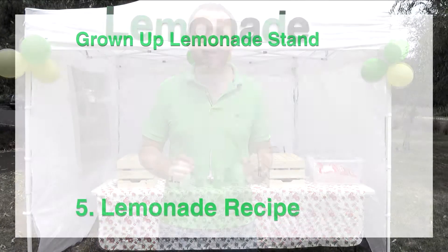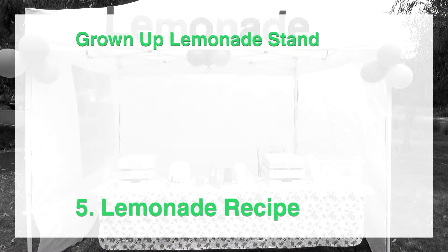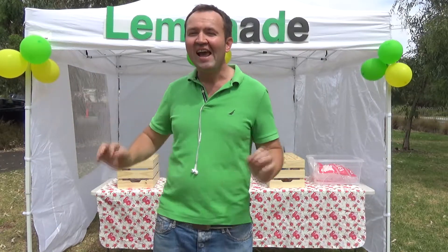I'm going to show you a fantastic lemonade recipe that will make your customers want to come back again and again and bring their friends. Imagine what it's like when you walk through the markets and you hear people say lemonade. You see kids happy about your lemonade.